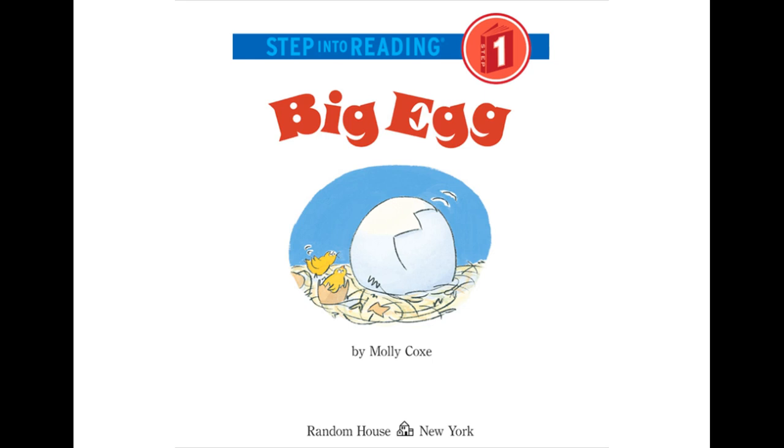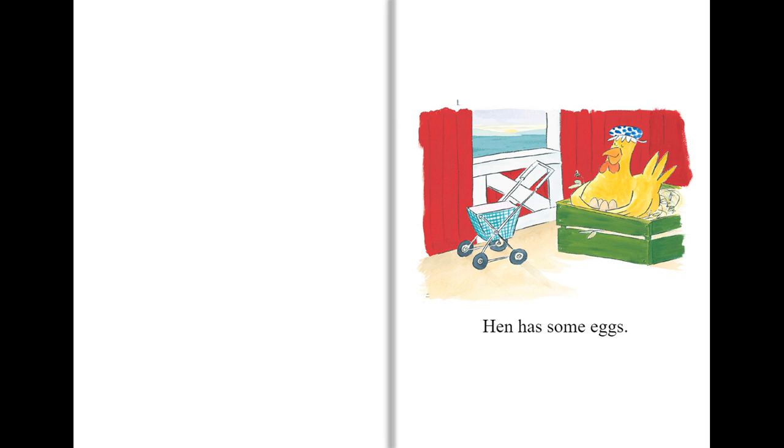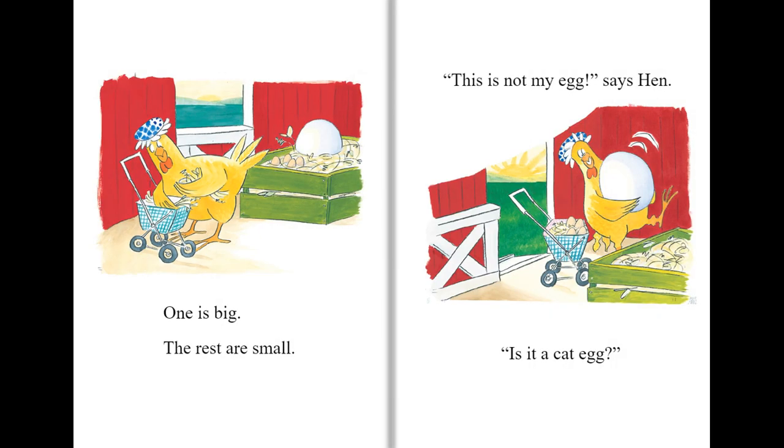Big Egg. Hen has some eggs. One is big, the rest are small.